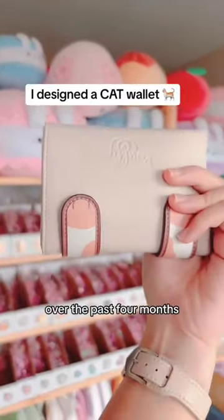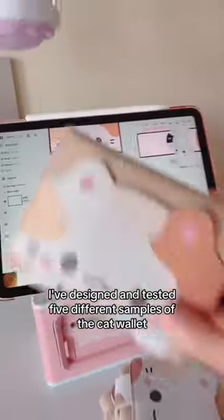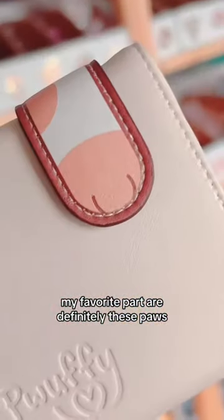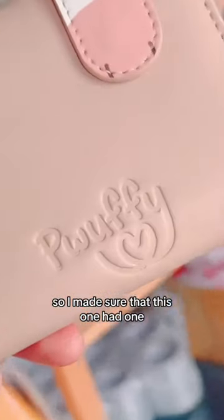Hi, I made a cat wallet. Over the past four months, I've designed and tested five different samples of the cat wallet. My favorite part are definitely these paws. Something I wish my current wallet had was a coin pouch, so I made sure that this one had one.